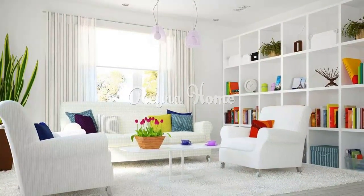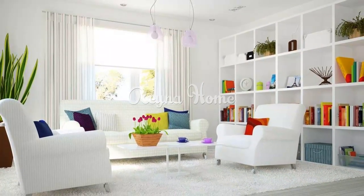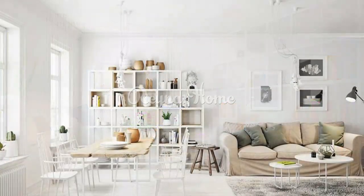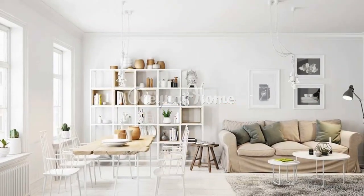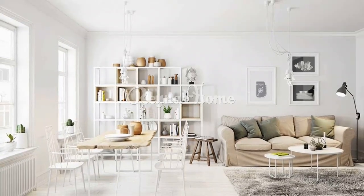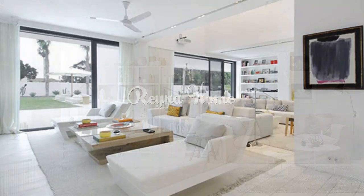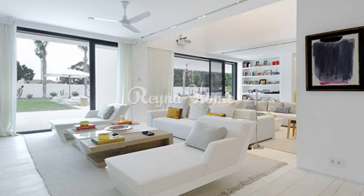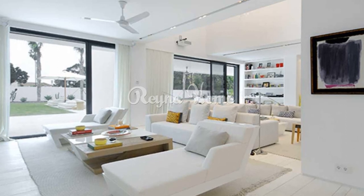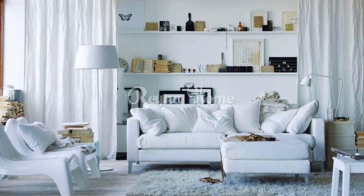Whether you're aiming for a minimalist sanctuary or a cozy cottage-like haven, white can be the backdrop that brings your vision to life. Minimalist Haven: embrace the elegance of minimalism by opting for white furniture, sleek lines, and uncluttered surfaces. A white sectional sofa paired with a white coffee table and minimalist decor pieces can create a serene atmosphere.